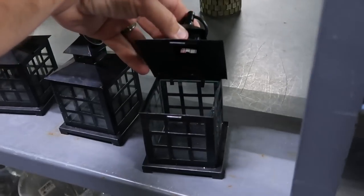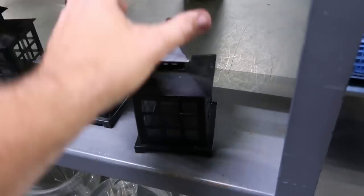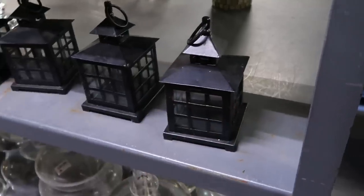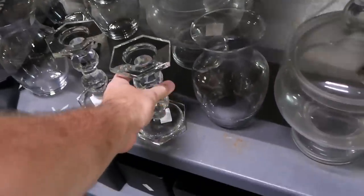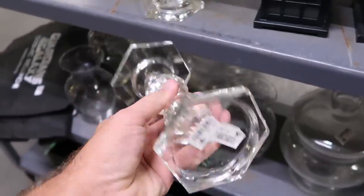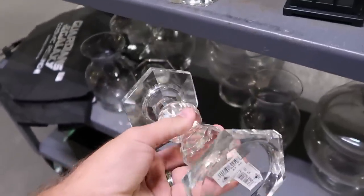Check out these little lanterns — you could put a candle inside of these. These are really heavy. $3 for those. And it looks like they even have some really tall candlestick holders. These are really nice, like crystal, very heavy. They are $7.